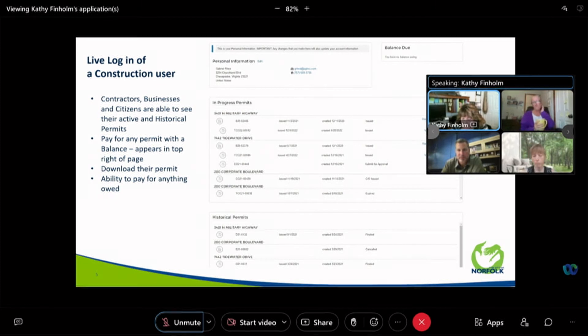Users are also able to request an inspection. Once they've paid for a permit, they're able to print their permit. Any balances that they happen to owe will appear at the top right, including land use applications — which we don't have established for online application yet — but they can, however, pay for them online.